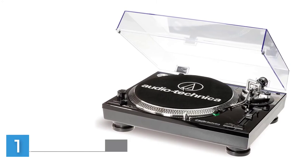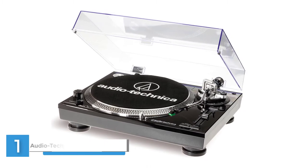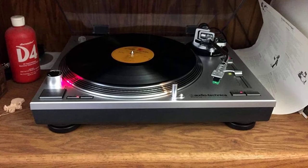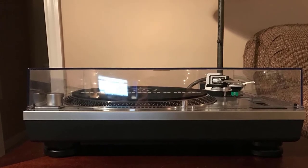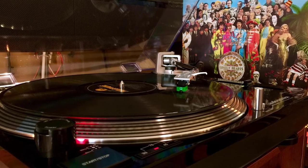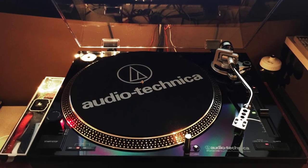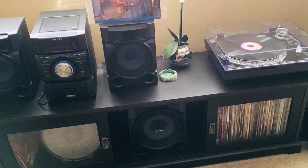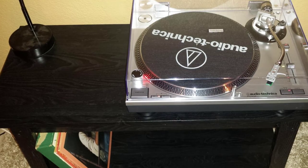Number one: Audio-Technica AT-LP120BK USB, direct-drive professional turntable. High-torque direct-drive motor for quick startup and USB output that connects directly to your computer. Selectable internal stereo phono preamplifier allows the turntable to plug directly into components with no dedicated turntable input. Includes USB cable, adapter cables, and Mac- and PC-compatible Audacity software to digitize your LPs. Forward and reverse play capability, cast aluminum platter with slip mat and start/stop button. Three speeds: 33, 45, and 78 RPMs. Selectable high-accuracy quartz-controlled pitch lock and pitch change slider control.